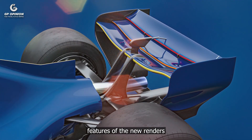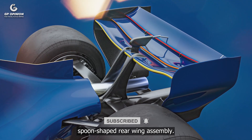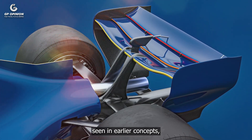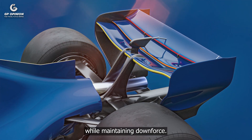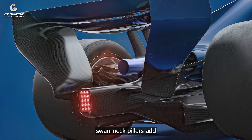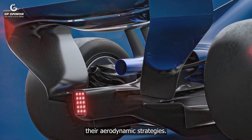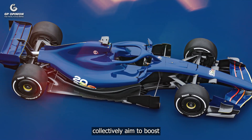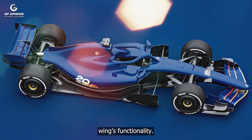One of the standout features of the new renders is the three-element, spoon-shaped rear wing assembly. This design departs from the flat configuration seen in earlier concepts, suggesting an emphasis on reducing drag while maintaining downforce. The underwing-mounted swan-neck pillars add another layer of individuality, allowing teams to tailor their aerodynamic strategies. These changes collectively aim to boost the adaptability of designs while preserving the active wing's functionality.